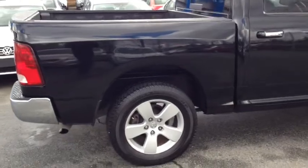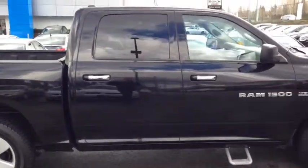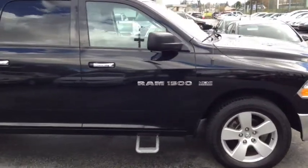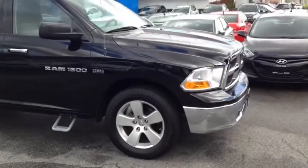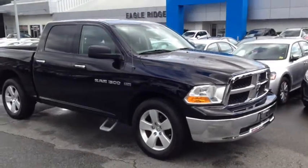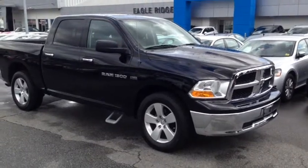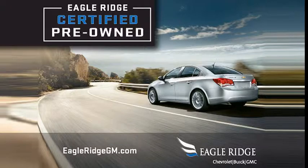We have lots of these 2012 RAM models on our lot right now so please give us a call at 604-507-5542. You can check out more pictures and all the inventory by going to eagleridgegm.com. But better yet, come for a test drive here at 2595 Barnett Highway in Coquitlam, just a very short drive from Vancouver. Thanks for watching everyone and we'll see you soon.